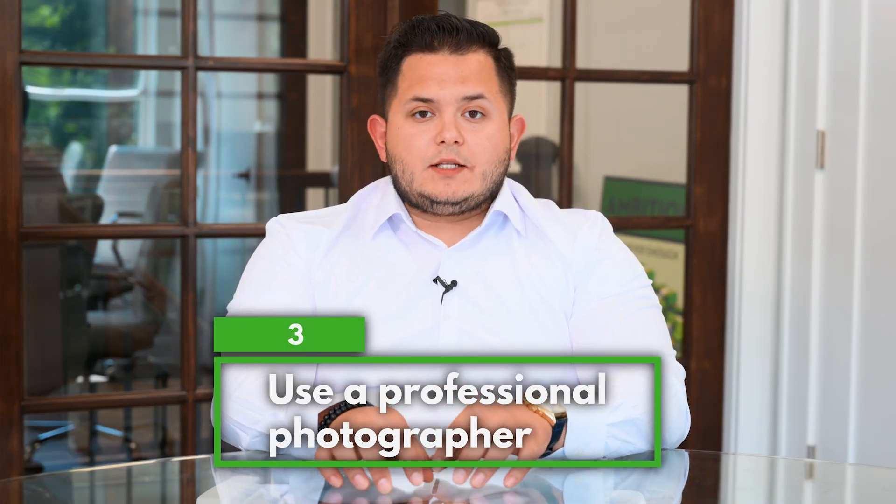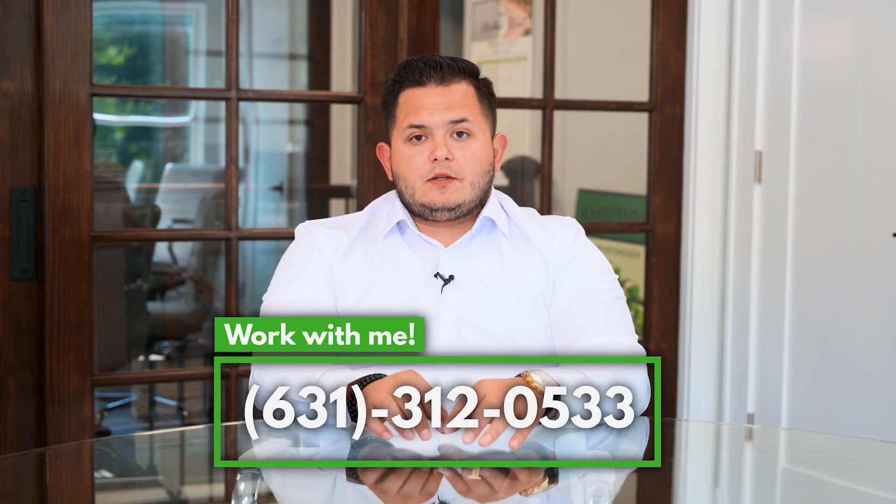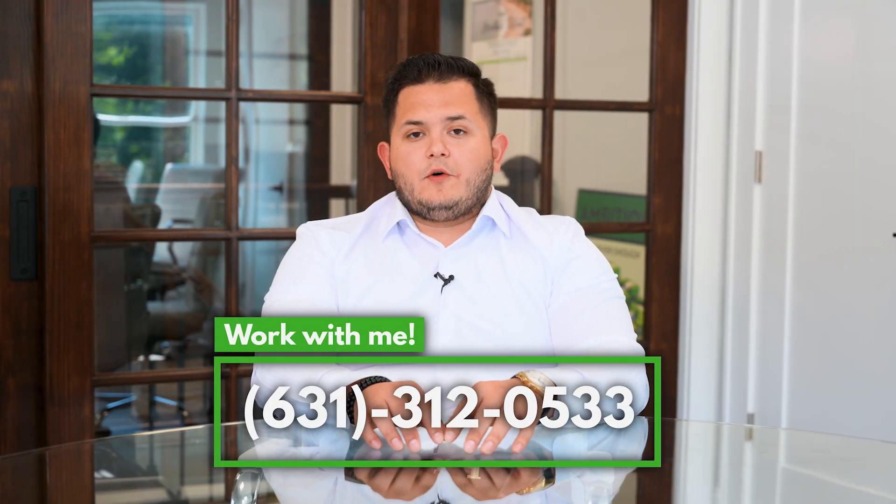Make sure that that real estate professional is hiring a photographer for your pictures, getting the right angles in the room, showing the right dimensions, and not making a room go small in what it really is. So with those three things, if you incorporate them, you'll be able to maximize the value for your home.